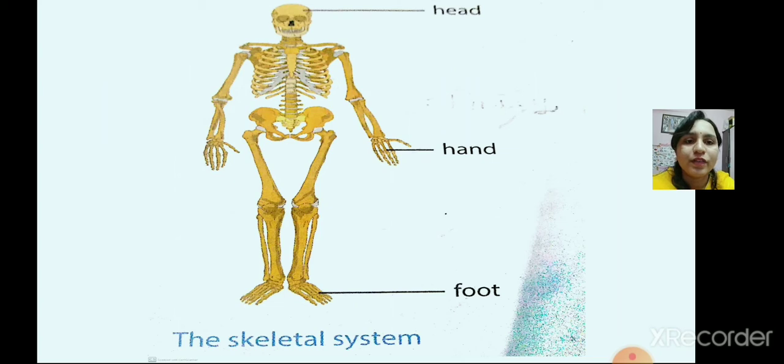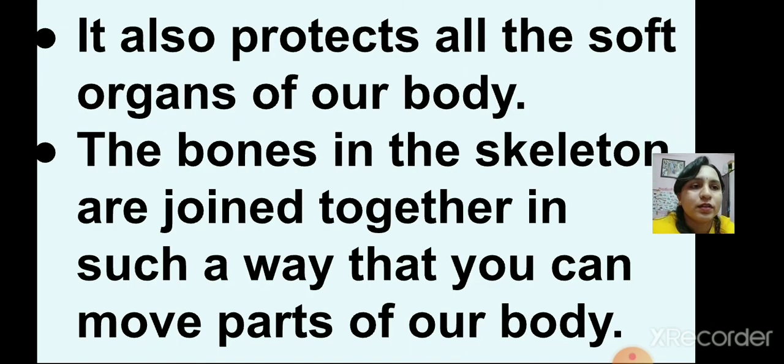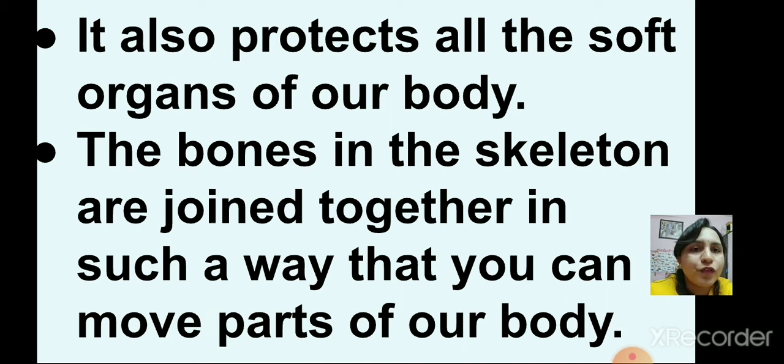Today we will learn about the skeletal system. The human body has 206 bones, joined together to form a framework known as the skeletal system. The skeleton gives shape to our body. Without the skeleton, the body will collapse into a heap of flesh. Our skeleton protects all the soft organs of our body. The bones in the skeleton are joined in such a way that you can move your body parts.